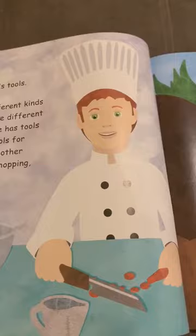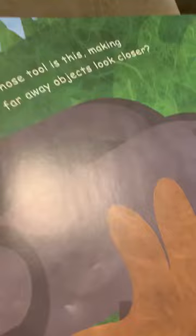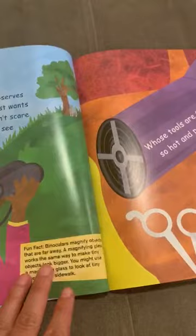When he wants to make a salad, for example, he uses a knife. He has other tools for mixing, chopping, and blending. I'm sure you have some of them in your kitchen right now! Can you tell me whose tool is this — making faraway objects look closer?